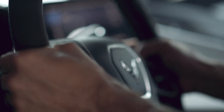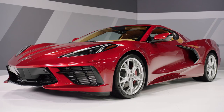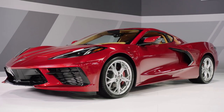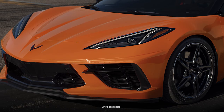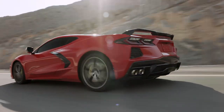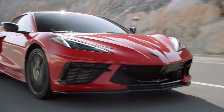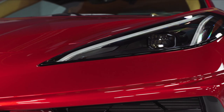Plus, this Corvette is highly customizable. There's the 1LT, 2LT, or the 3LT trims we have here. There are 12 color options, including the new Amplify Orange Metallic Tint Coat, Caffeine Metallic, and Hypersonic Gray. Plus your choice of the available Z51 Performance Package, wheels, racing stripes, carbon fiber accents, and more.